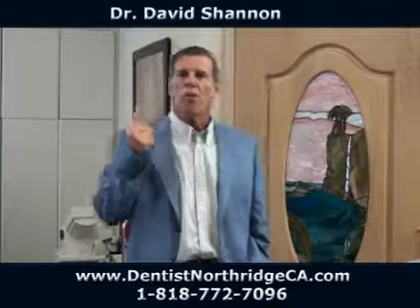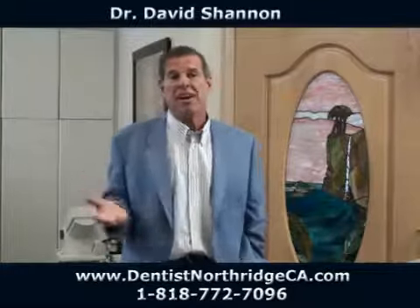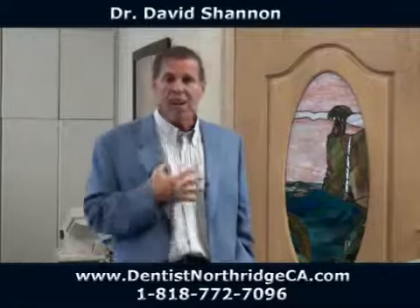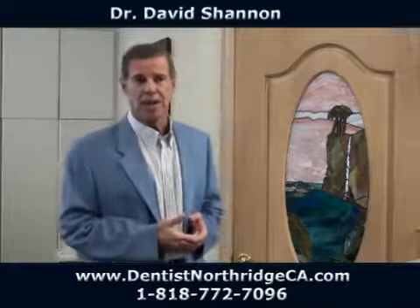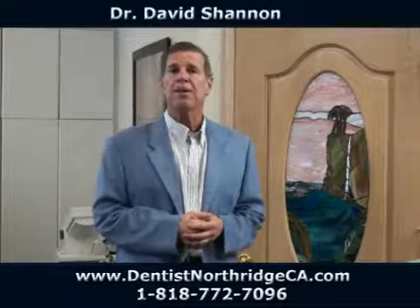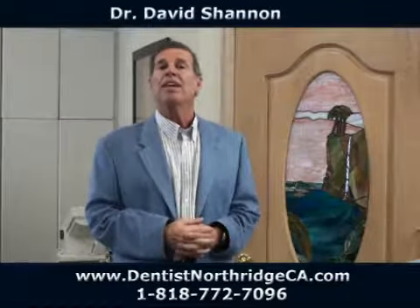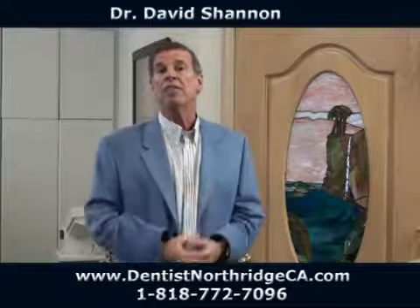A lot of people ask me, what is a veneer? Well, as a dentist, I took for granted that everybody knew what veneers were, so that was really quite a surprise. I'm Dr. David Shannon. I have a dental office in Northridge, California, on Nordhoff Street between Tampa and Reseda. Maybe I have an answer that'll help you understand what's going on in your mouth regarding veneers.